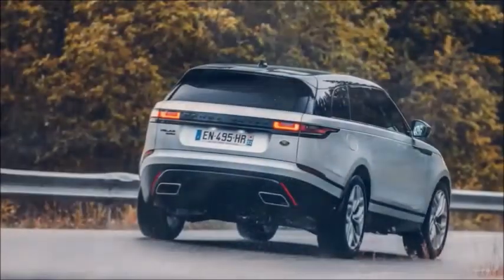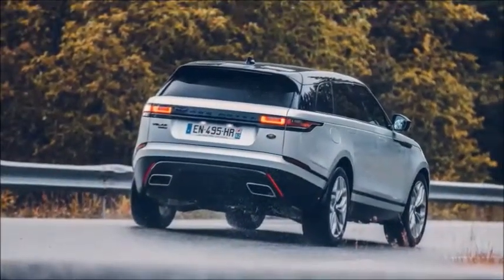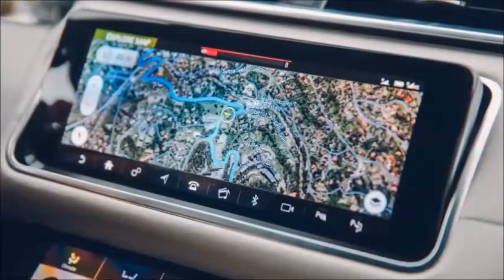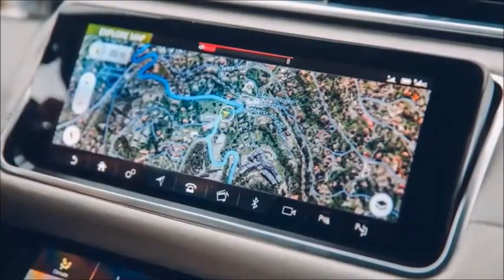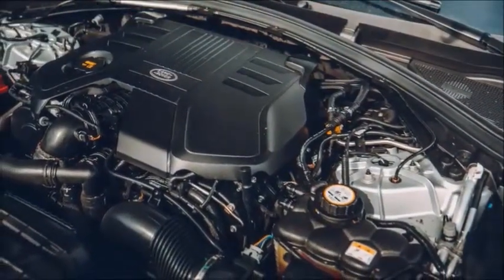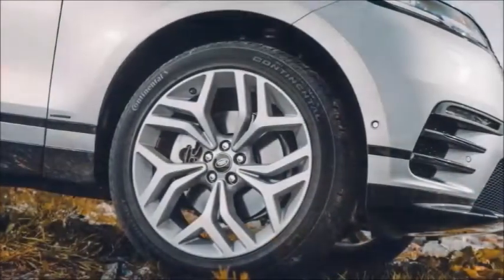In size, the Velar sits somewhere between the BMW X4 and X6, the Mercedes GLC Coupé and GLE Coupé, and above the Audi Q5. Its smooth, raked-back, slung-down style takes priority over absolute space or off-road ruggedness.